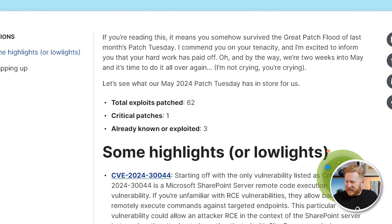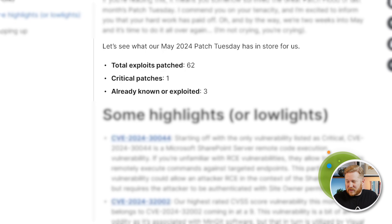What's up everyone, welcome to our Patch Tuesday recap of May 2024. If you're watching this, congratulations — you somehow managed to survive the absolute onslaught of patches we got last month from Microsoft. I want to say there was like 150-ish, so I know your hard work really paid off. And to show our gratitude, we get to do it all over again — that's right, May Patch Tuesday is here.